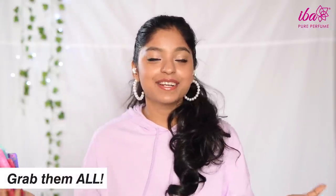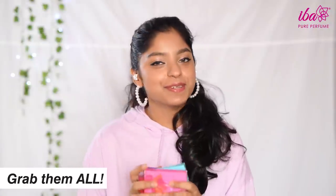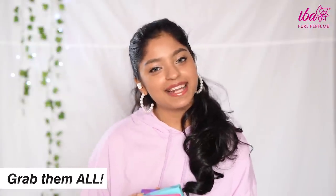So yeah, that was everything about EBA's pure perfumes. Let us know in the comments below which one is your favorite or which one you're most excited to try. Till then, bye, take care!